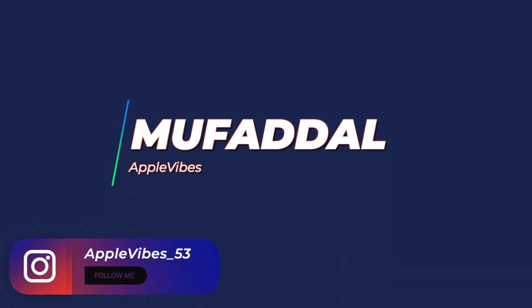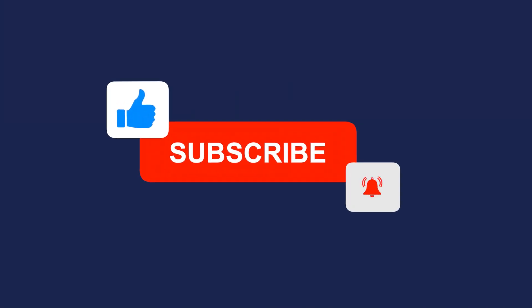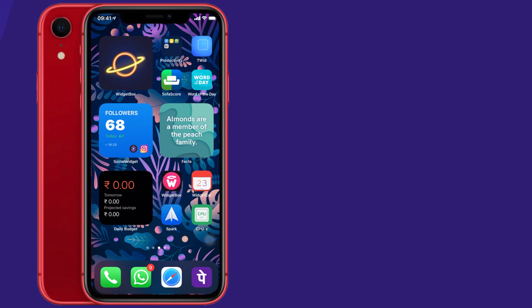Hey, what's up everyone, this is Apple Vibes back with another video. In this video I'm going to show you guys the best widgets for iPhone and iPad in 2021. There are 10 widgets in this video — feel free to start with any widget from the timestamps given in the description below. If you are into using your iPhone or Mac like a pro, join me in my journey and also subscribe to my channel. Without further ado, let's dive in.